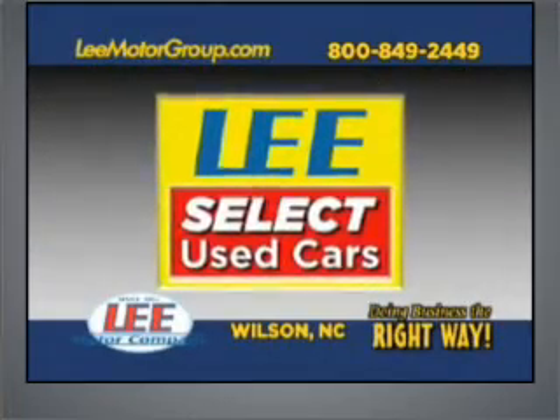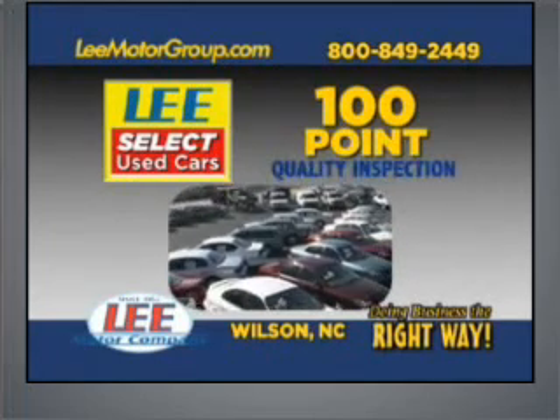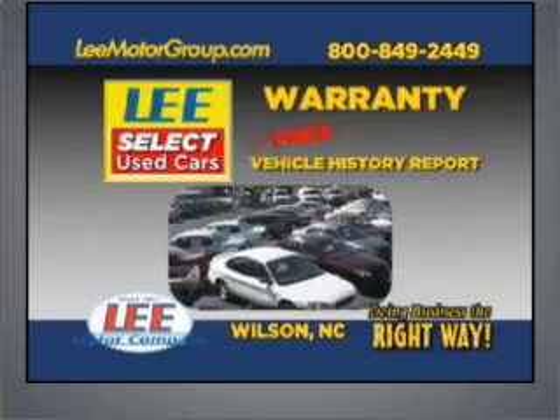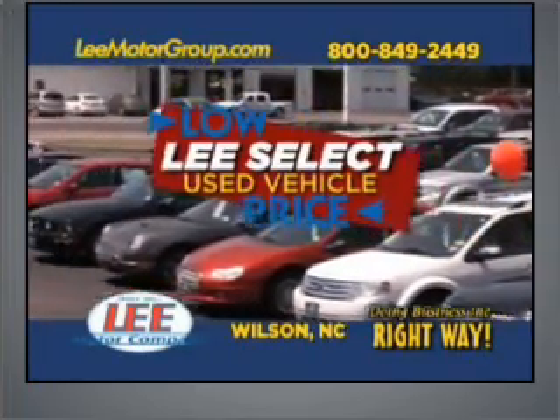Come discover Lee Select used cars and get the peace of mind you deserve. With Lee Select used car's 100-point quality inspection, warranty, and a free vehicle history report. Plus, our low Lee Select markdown price is clearly marked and is the same as our online price.